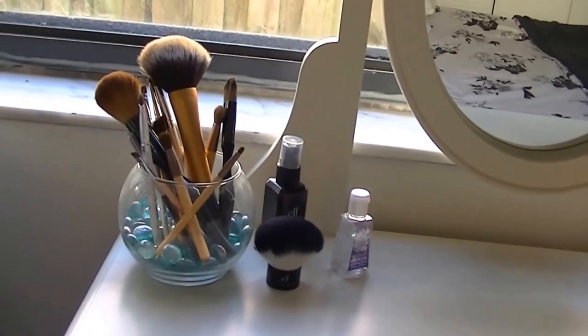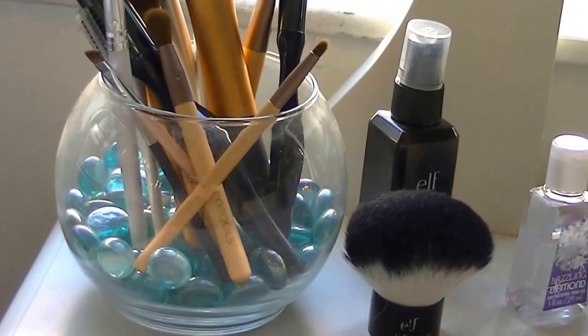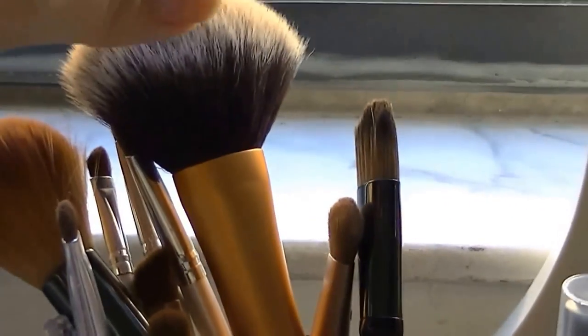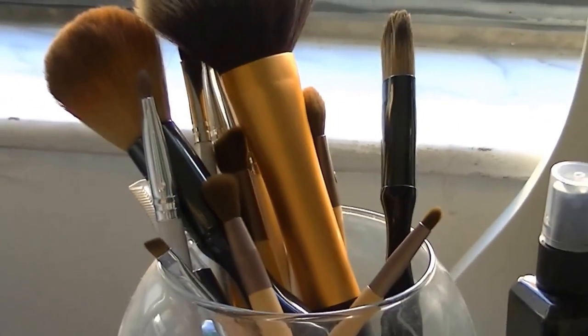So on top I just keep this acrylic little container that I got at the dollar store, and I filled it up with marbles that I also got at the dollar store. And I just have a Real Techniques powder brush, Sonia Kashuk, e.l.f. brushes, and EcoTools.